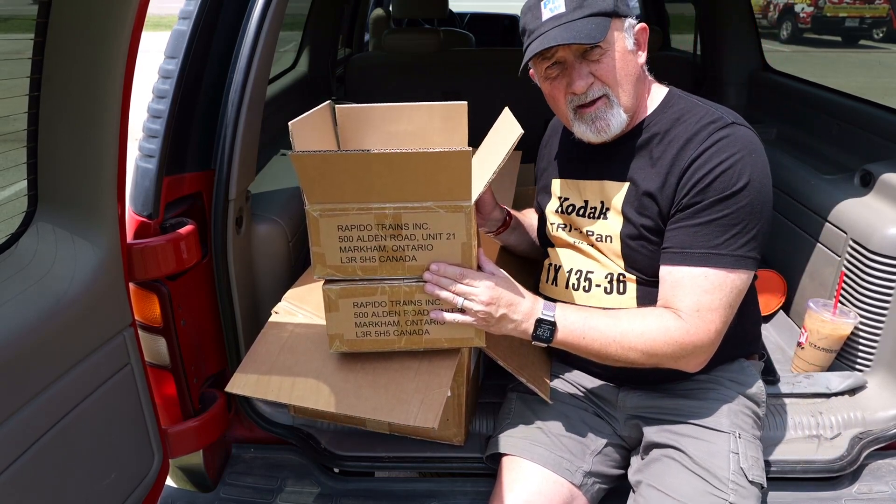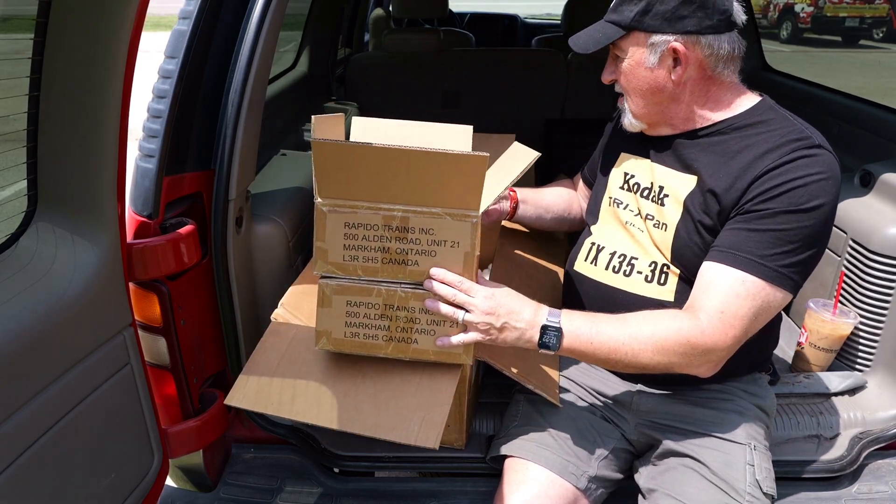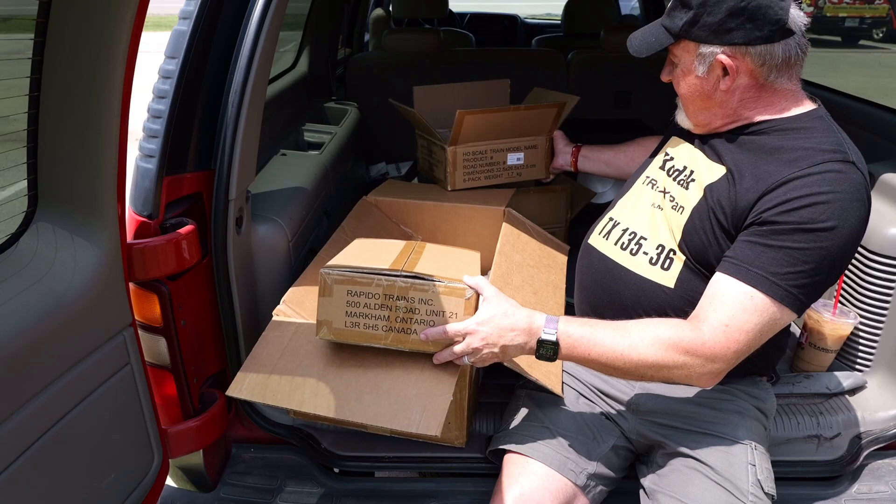Assuming the contents are as labeled, these are all different road numbers. So eighteen cars, eighteen different road numbers.